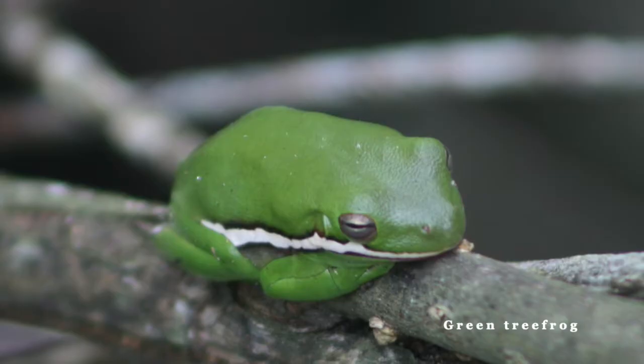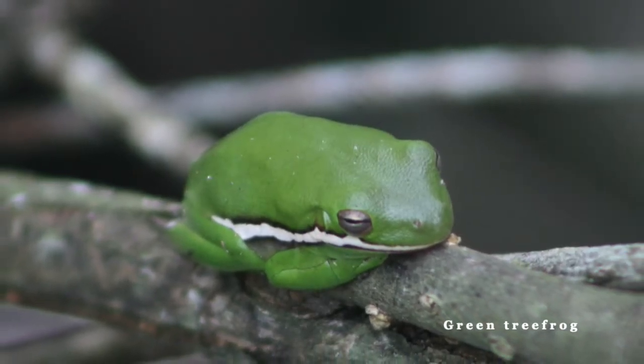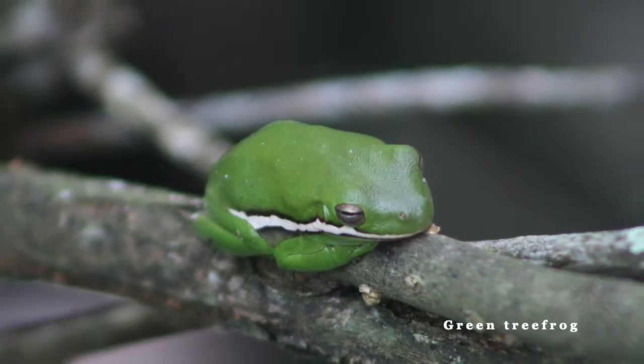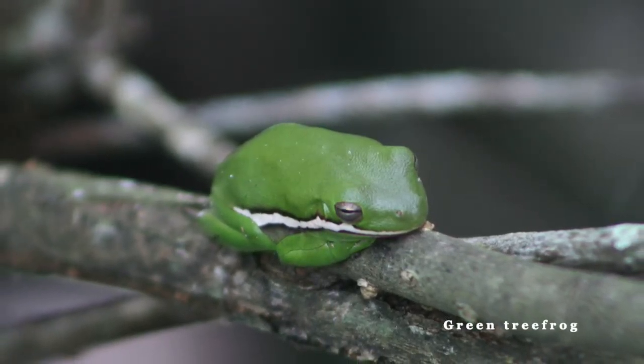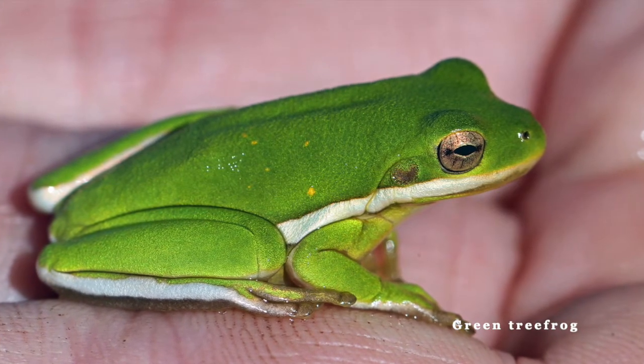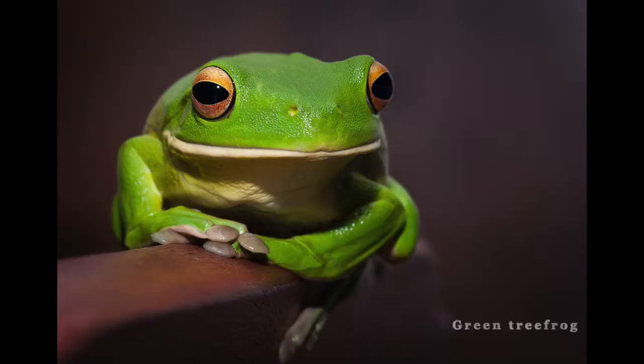Now let's take a look at the native green tree frog. They are long, thin, and usually green with sometimes dark borders down their sides. These are generally smaller than Cuban tree frogs, growing up to 2½ inches long.